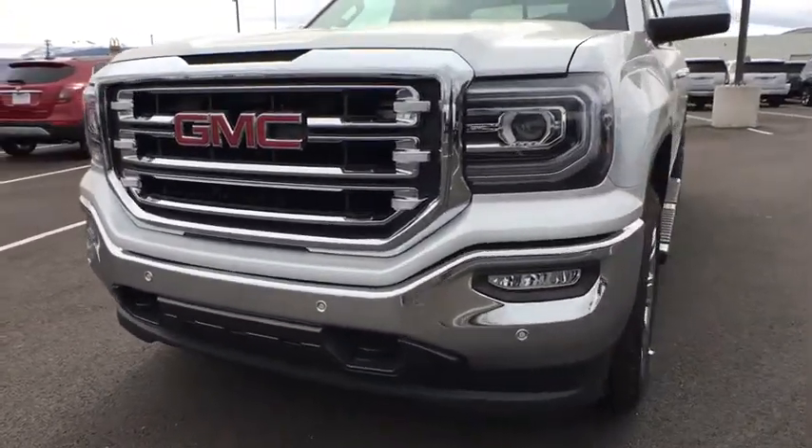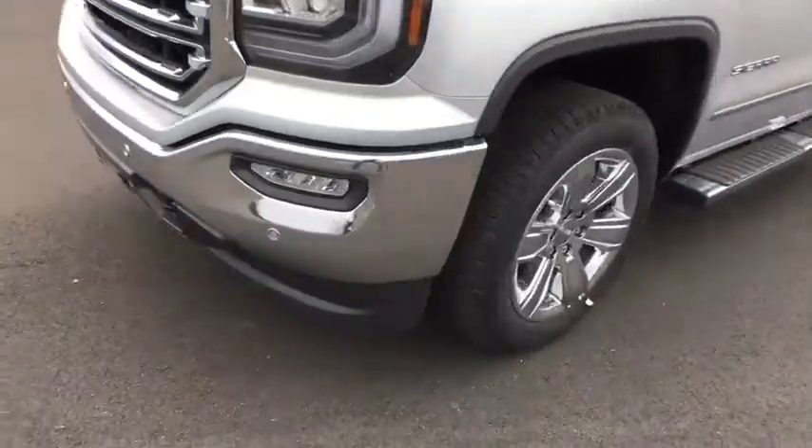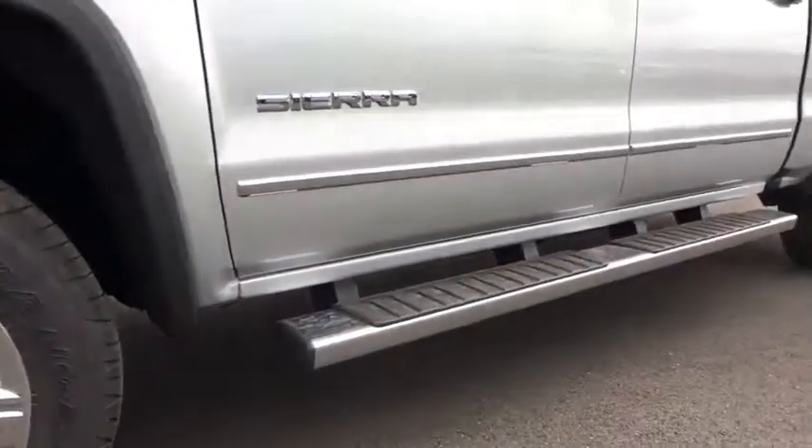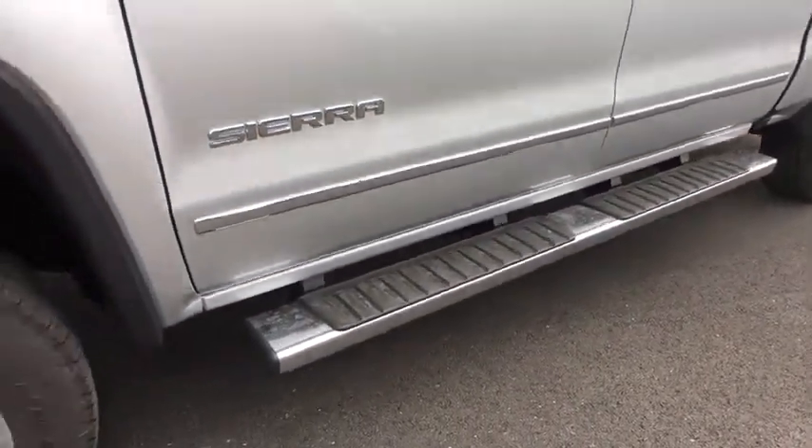Bluetooth, power steering, adjustable steering wheel, floor mats, cruise control, auto-dimming rear-view mirror, four-wheel drive, four-wheel disc brakes, aluminum wheels.